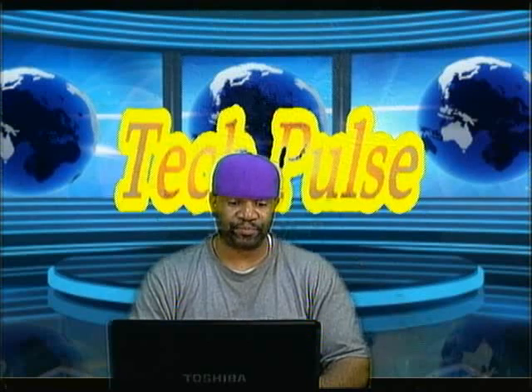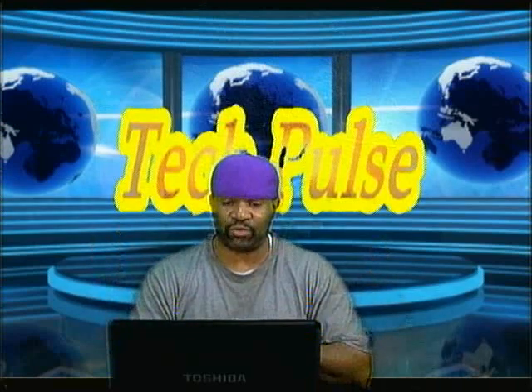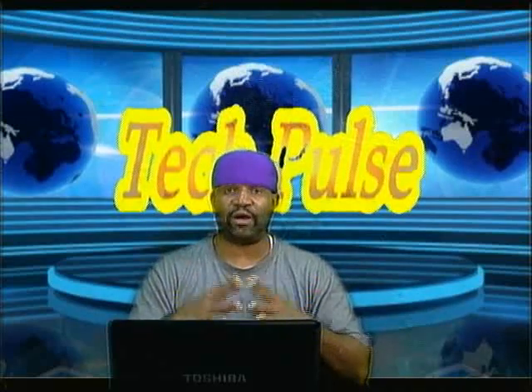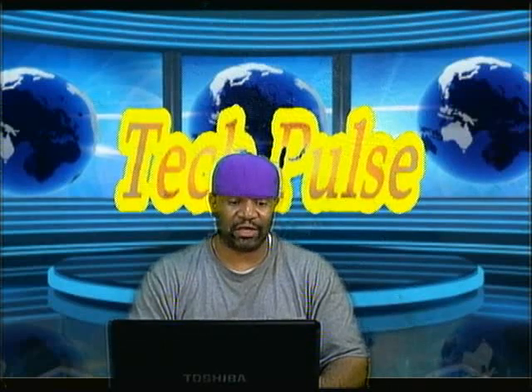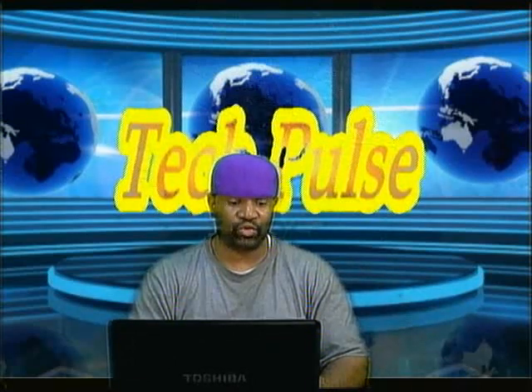You just saw on the promo video they're releasing on all the major networks promoting the Nokia 1020. Also coming to the Nokia line of flagship phones is the Nokia Pro Camera app, which has some good features.